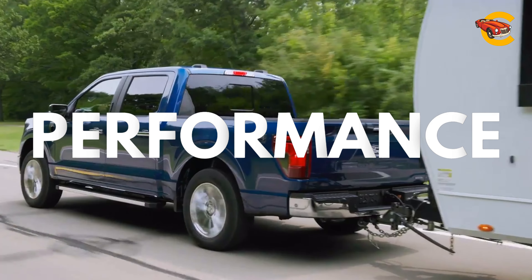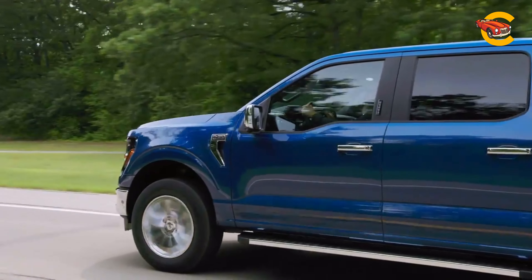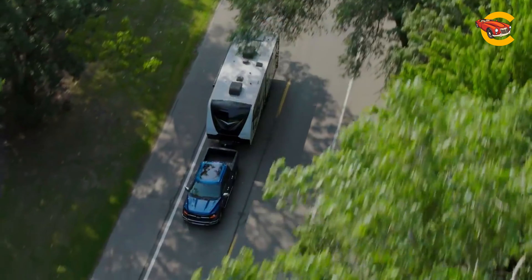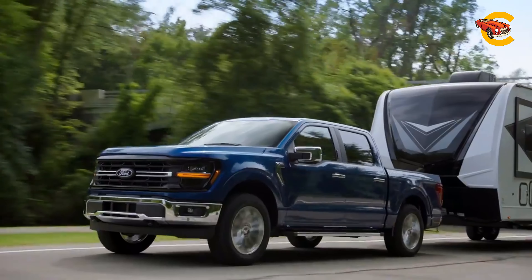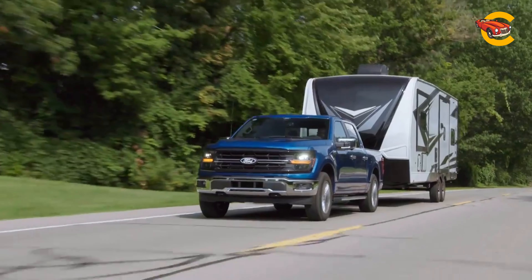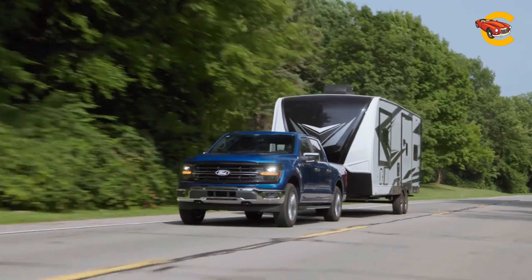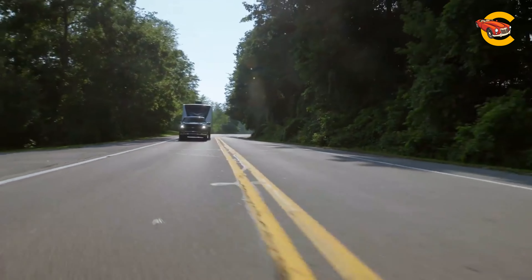The 2024 Ford F-150 offers a range of powerful engine options, starting with a 325-hp twin-turbocharged 2.7-liter V6 and progressing to a 400-hp 5.0-liter V8, a 400-hp twin-turbo 3.5-liter V6, and a 430-hp hybrid powertrain that combines a twin-turbo 3.5-liter V6 with an electric motor. All engines are paired with a 10-speed automatic transmission. The hybrid model is notable for its impressive driving range of up to 700 miles per tank and its capability to power an onboard generator, useful for job sites or power outages.